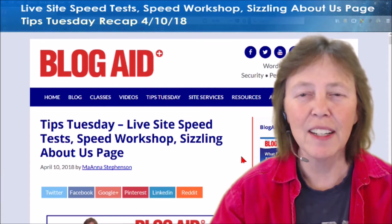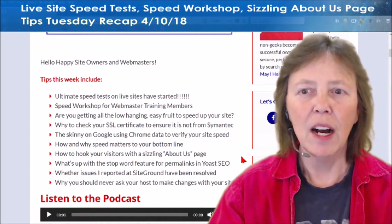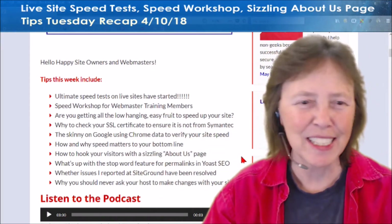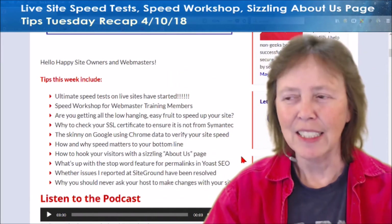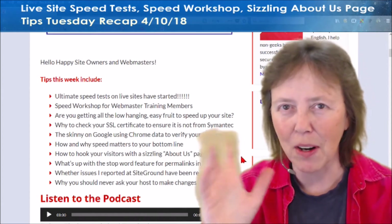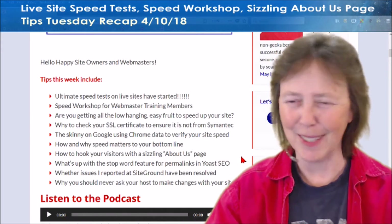I'm going to run through right quick what is in this week's Tips Tuesday for you. Ultimate Speed Test Runway — woo-hoo! I am so crazy excited about this. They're on live sites now. None of this test site stuff anymore — we're through with that. Three months this took, and so I'm thrilled about this. I'm doing it not only on BlogAid this week, but also on a couple of client sites.